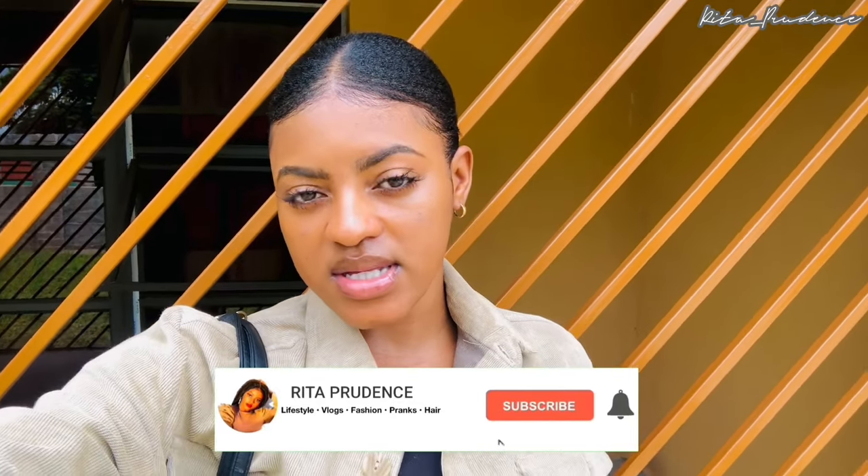Welcome back to another vloggy vlog — welcome to my maintenance vlog! In this vlog we're basically going to do some shopping, getting a few toiletries and cosmetics, getting my hair done, getting my nails done, and signing up for the gym again because that's part of my health maintenance. This is day one; I just got ready and I'm heading to town. If you're new to this channel, make sure to subscribe and turn on your notification bell.